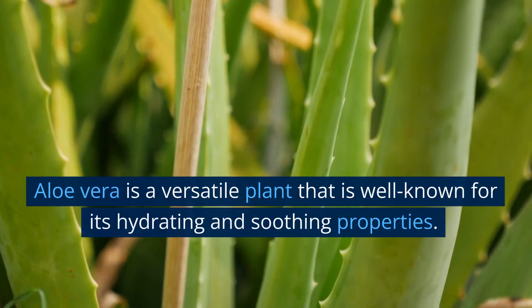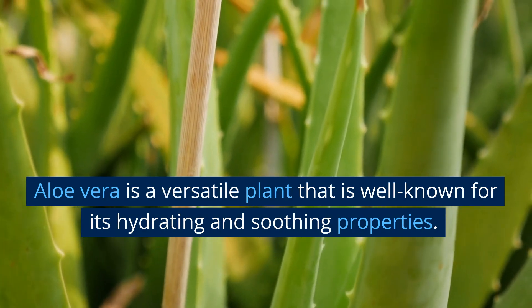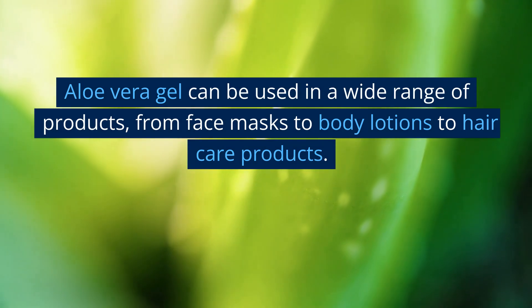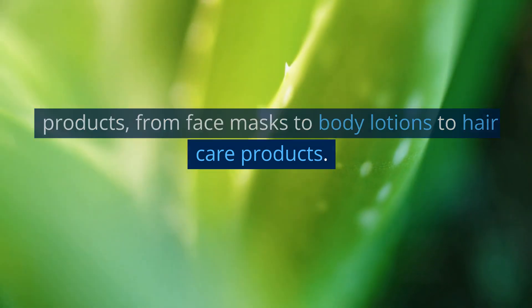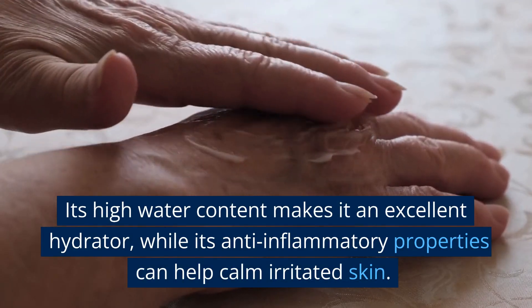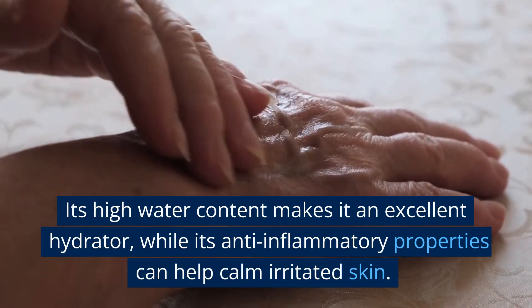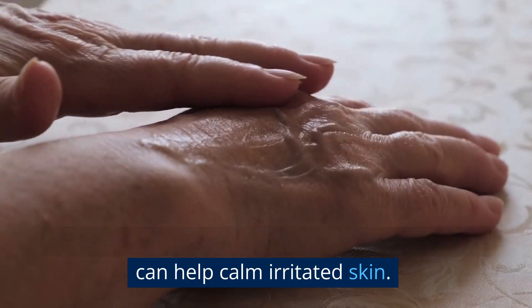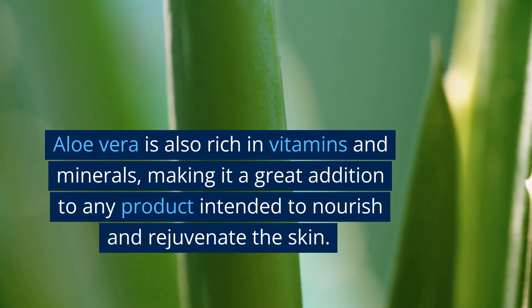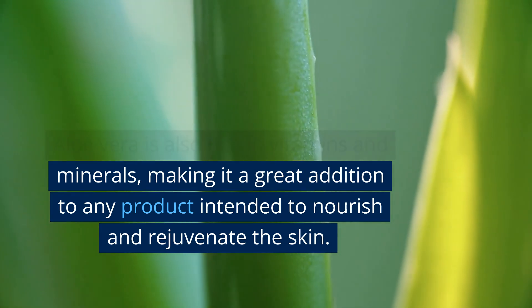Aloe vera. Aloe vera is a versatile plant that is well known for its hydrating and soothing properties. Aloe vera gel can be used in a wide range of products, from face masks to body lotions to hair care products. Its high water content makes it an excellent hydrator, while its anti-inflammatory properties can help calm irritated skin. Aloe vera is also rich in vitamins and minerals, making it a great addition to any product intended to nourish and rejuvenate the skin.